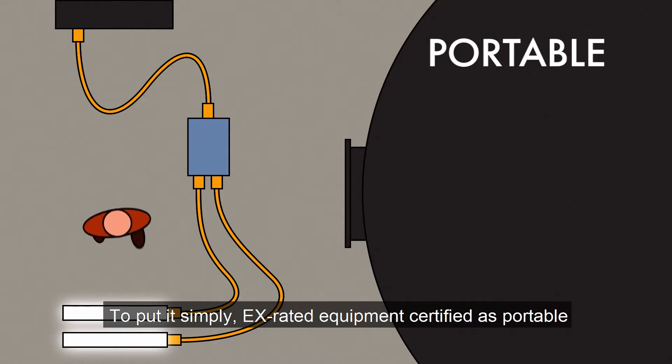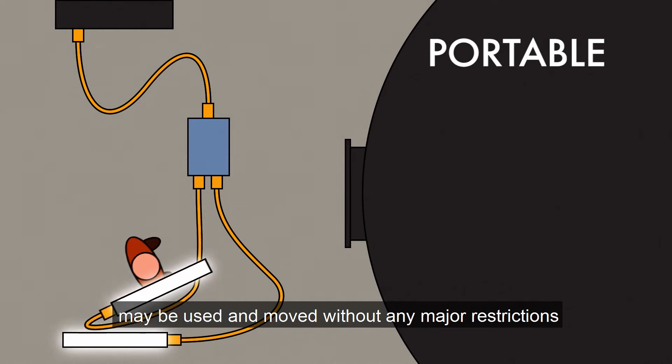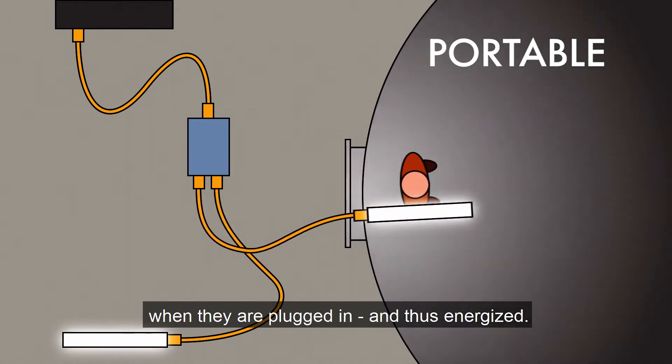To put it simply, EX-rated equipment certified as portable may be used and moved without any major restrictions when they're plugged in and thus energized.